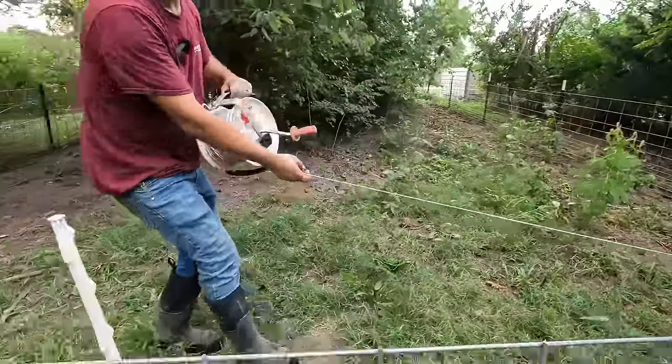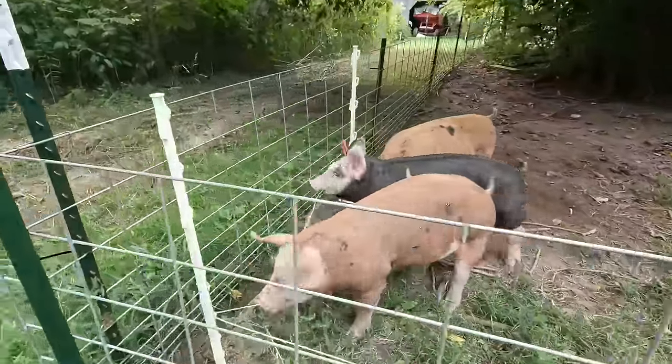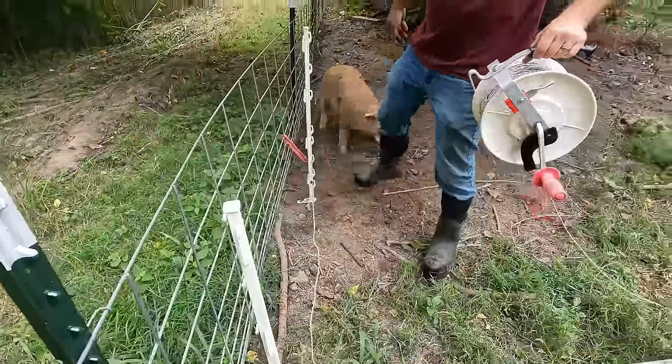Oh my, this is not gonna be good at all. We're gonna need to distract them. Hey, hey, hey, get back, this is not what you do. Hey guys, I'm Evan. I'm Rebecca. And today we got a bunch of small jobs to do around with the animals, so let's get to it.